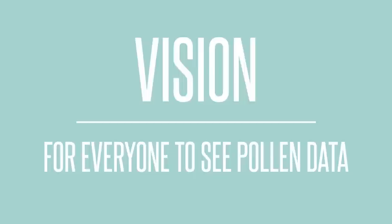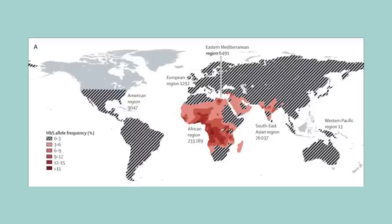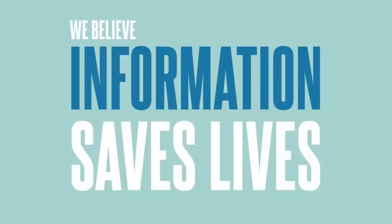We have a vision for everyone to see pollen data. Beyond this, there are vast challenges to communicate forecasts for preventable health problems and diseases. The potential is global, with malaria and COPD as examples of future projects. We believe that information saves lives. Thank you.